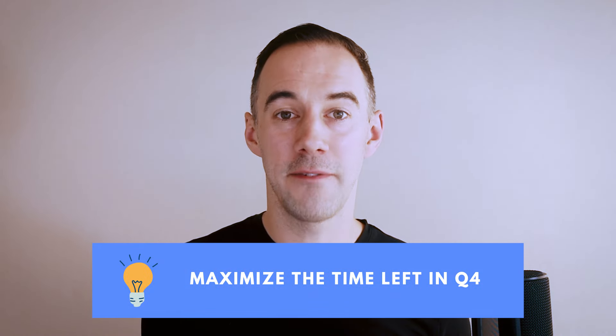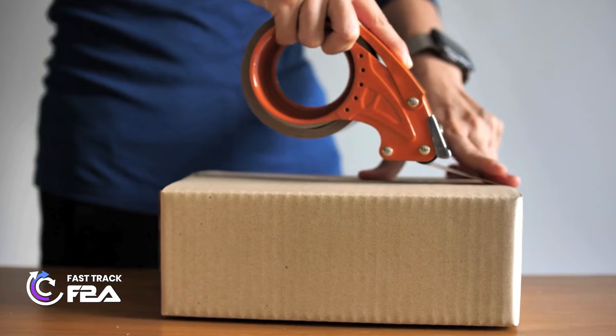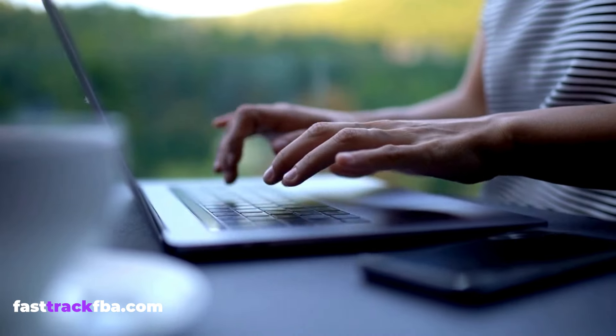Top tip number 16: let's maximize the time we have left in Q4. If the last shipments have gone in and you can't ship anything else, you can be doing FBM. This is a real game changer — we're talking RA or OA pickup, getting those products to your house, listing them on Amazon that day, getting them sold that day. If you're able to do this well and you have the time, you can double if not triple your profits, which can just change the game for Q4.